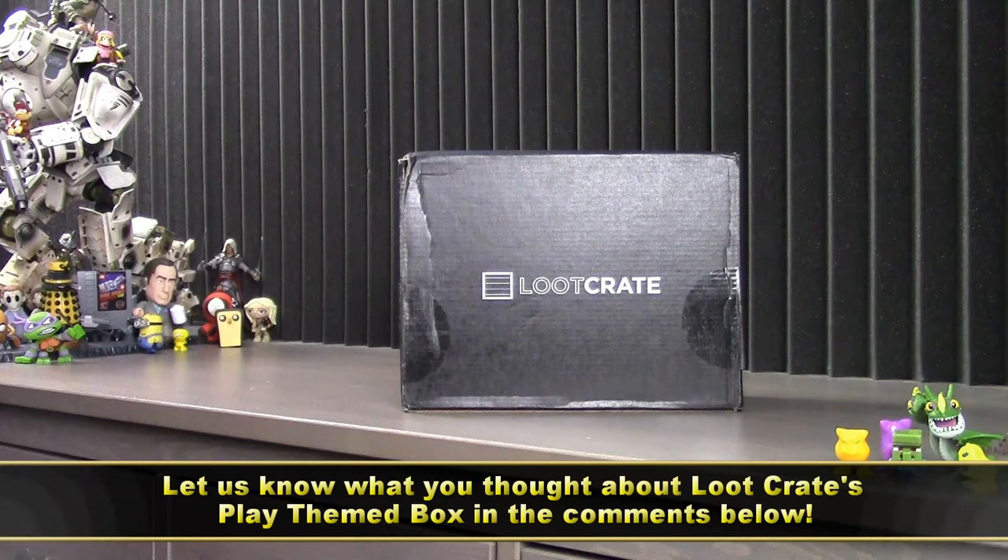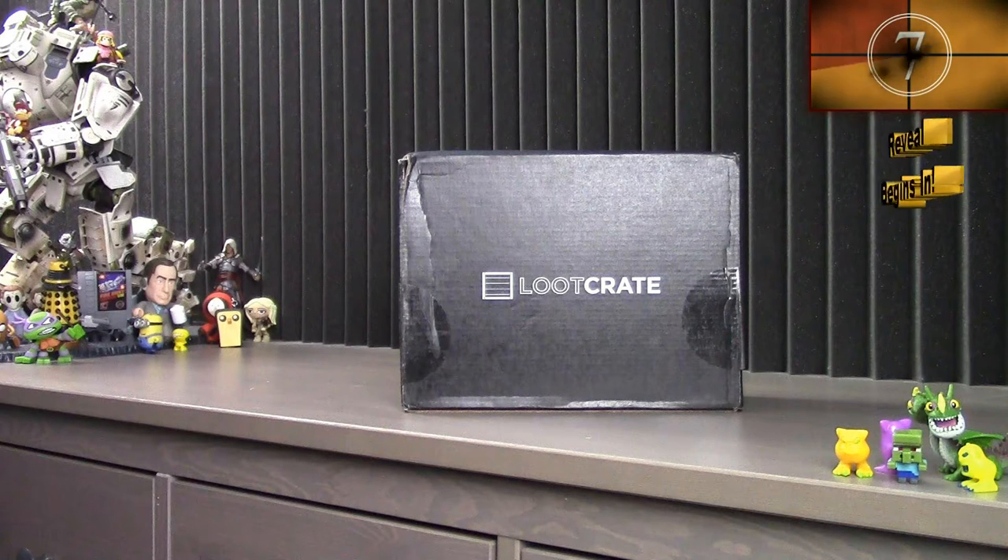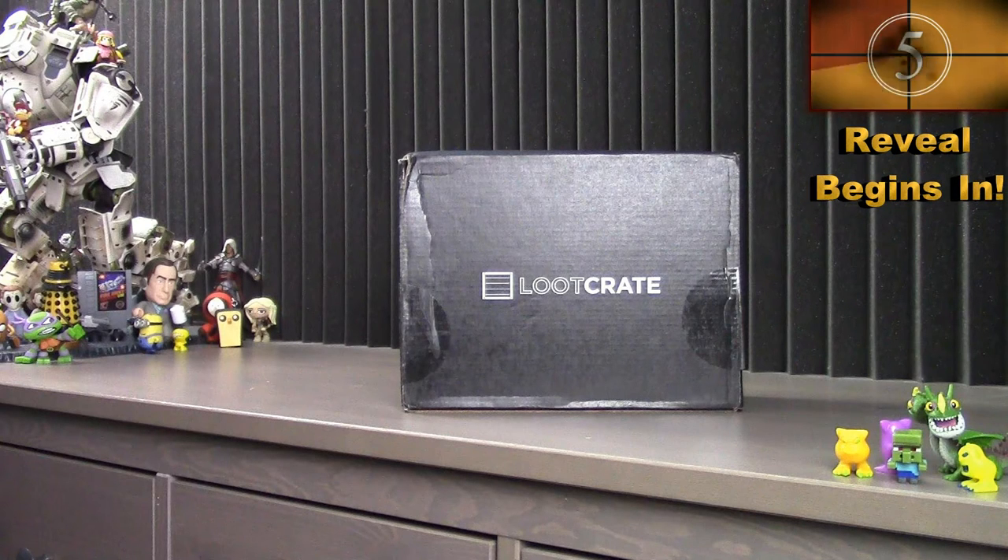And as always, I'll be including a quick breakdown at the end of this video for those curious about the cost and value for what we're about to discover in this month's crate. I've been reading a lot of mixed reviews about this month's theme, so time to find out what's inside this month's Loot Crate Play Crate.